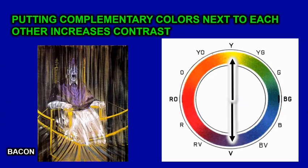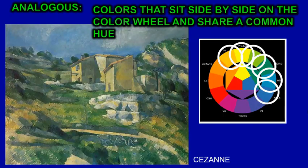With yellow and purple, we have this Bacon painting that uses the purple of the robes and the yellow of the brass as a complementary color.